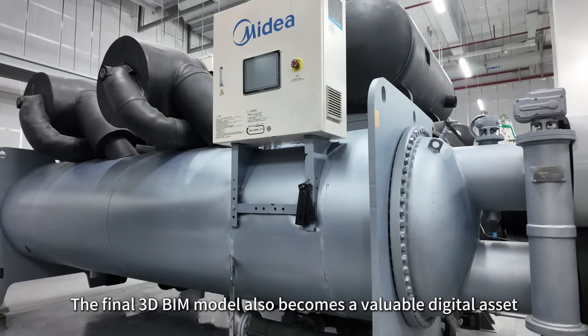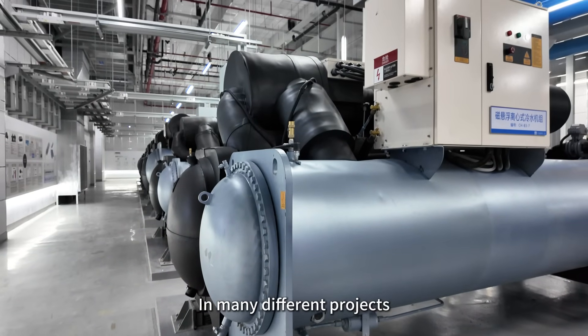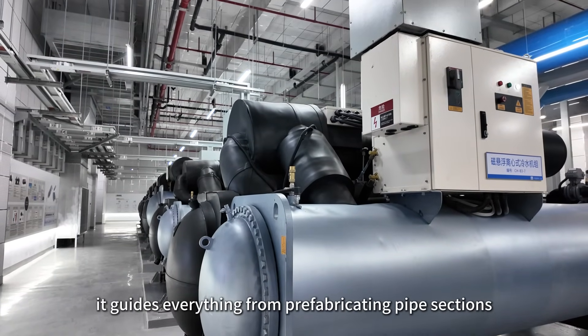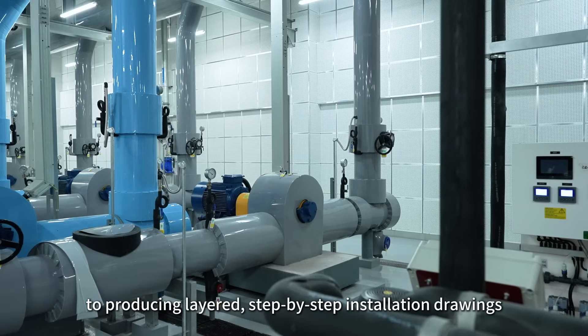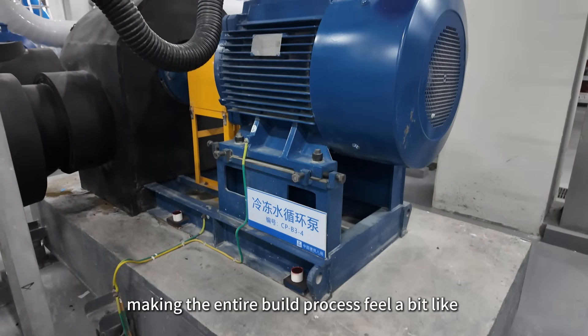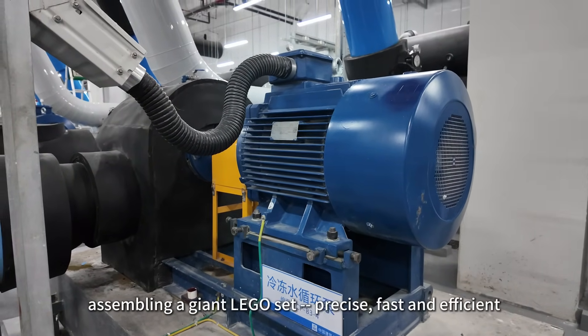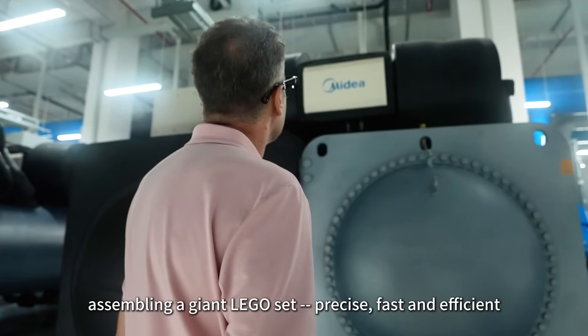The final 3D BIM model also becomes a valuable digital asset. In many different projects, it guides everything from prefabricating pipe sections to producing layered, step-by-step installation drawings, making the entire building process feel a bit like assembling a giant Lego set — precise, fast and efficient.